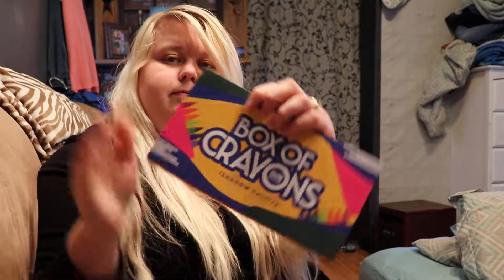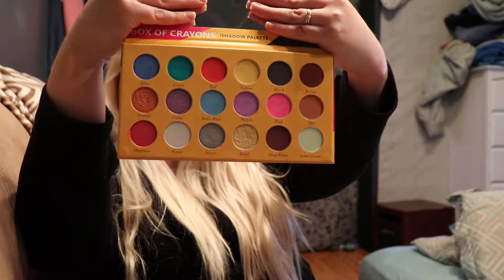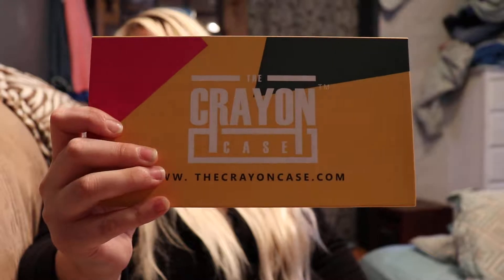I'm watching Married with Children, for anybody that watches that. I also have the Box of Crayons eyeshadow palette. Taking the little cover off — that's what it looks like, very pretty, very nice eyeshadows. Here's pink, and it's really nice. I like it. There's what the back looks like, and there's the front.